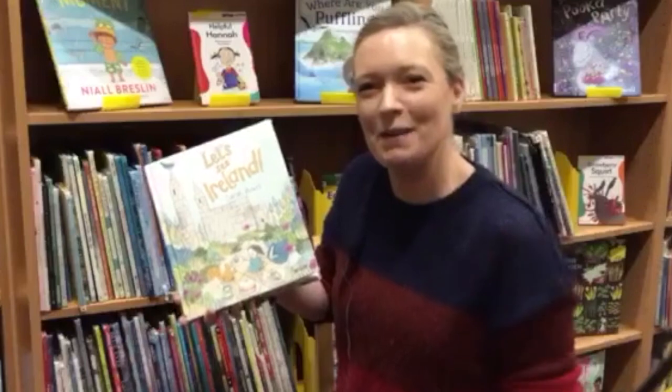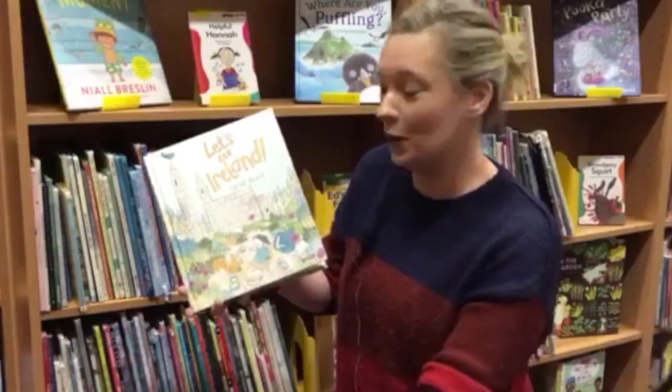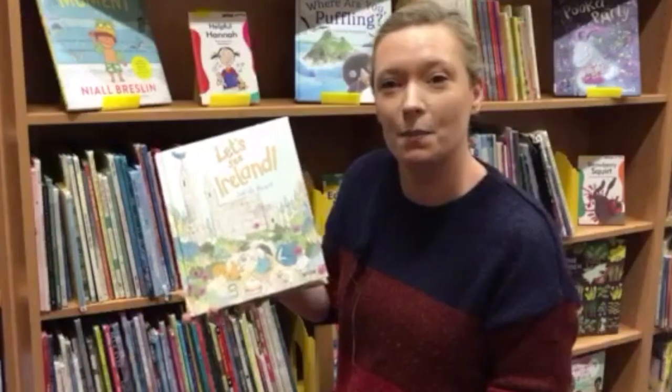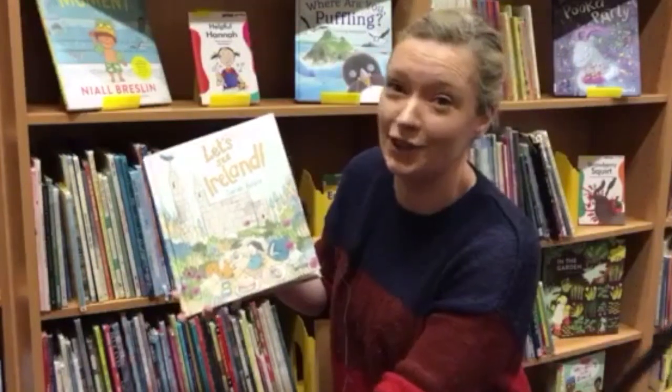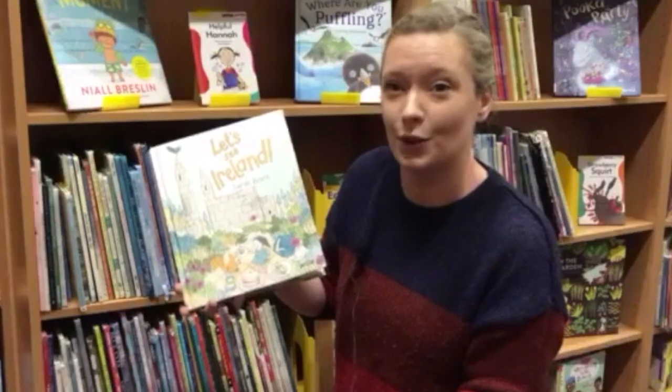Hi everyone, my name is Clodagh from Carlow Libraries and today I'm going to read Let's See Ireland, written and illustrated by Sarah Bowie, as part of our Spring Into Storytime.